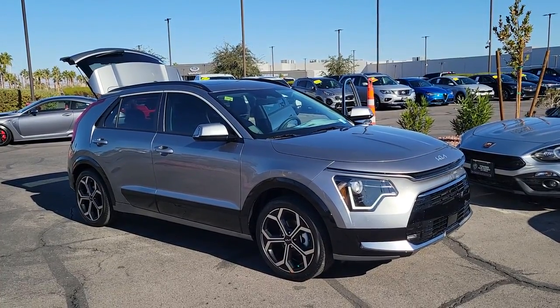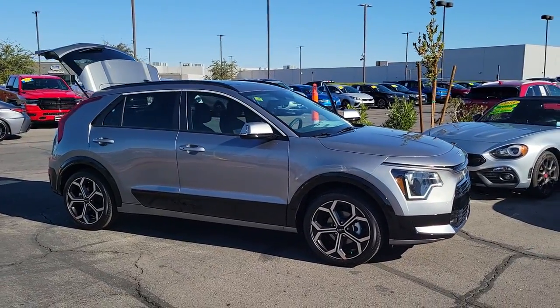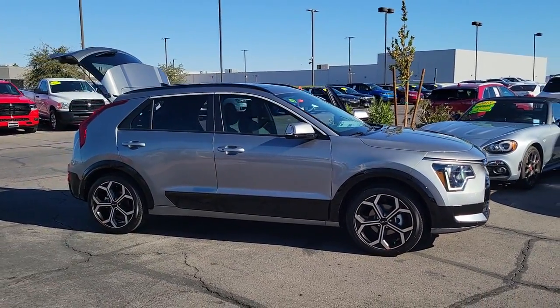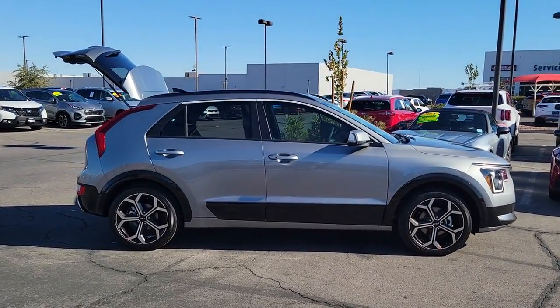Get acquainted with the 2023 Kia Niro. Face the future with confidence in this striking Niro, the hybrid crossover that prioritizes style, passenger comfort, and fuel efficiency.